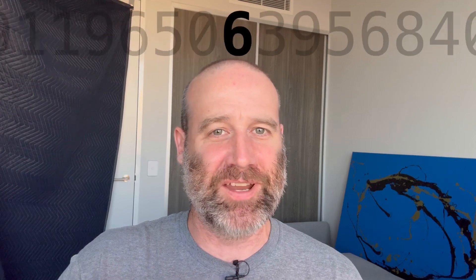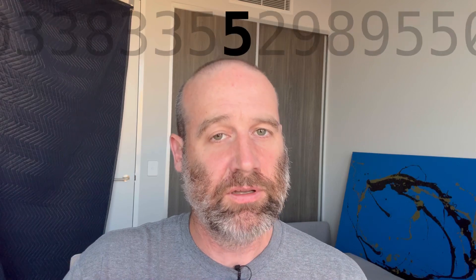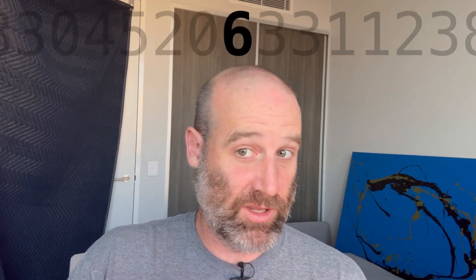6 5 0 6 3. I feel like I've mixed it up a little. 9 5 6 8 4 0 3 3 8 3. I think we can all agree. 3 5 5 2 9 8 9 5 5 0 6 2 5 2 6 7 9 8 8 3 1 1 0 8 1. 9 3 6 8 3. 8 3 0 4 5 2 0 6 3 3.